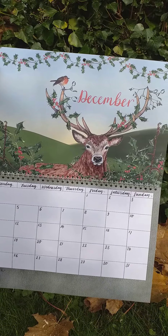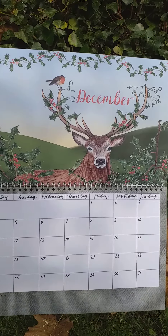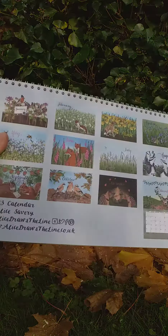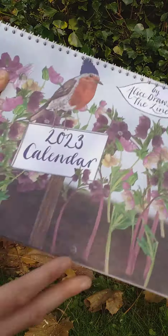And December, we've got the stag and a robin, as well as some holly, ivy, and mistletoe. So there you are — posting them all out first class, and I've got a few more arriving on Monday, so I'll be posting them out then as well.